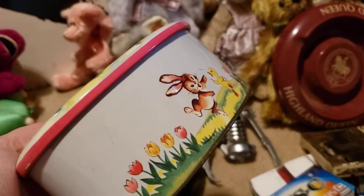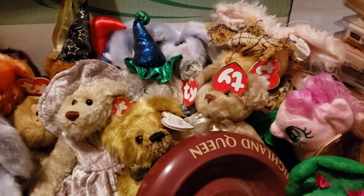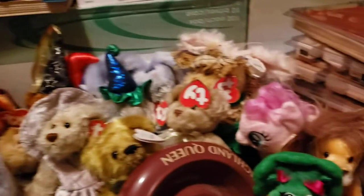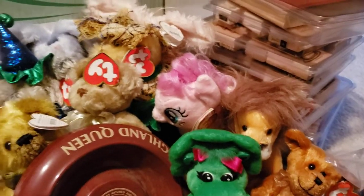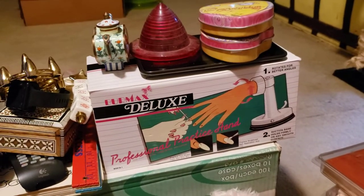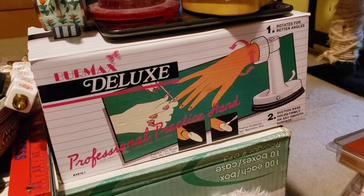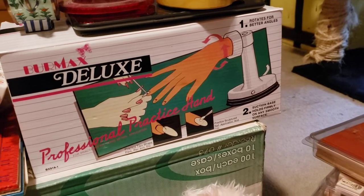This is a metal Easter tin which will go great for my booth. I have a bunch of Ty Attic Treasures — all different kinds of bears, a lion, and a couple of other odd animals. I think that's Bebop from Barney. I have some Brighton tins with a little bit of jewelry in them. This is a fake hand — you use it to put nails on to practice, but I think I'm going to use it for holding jewelry as a display. I think it'd be cool.